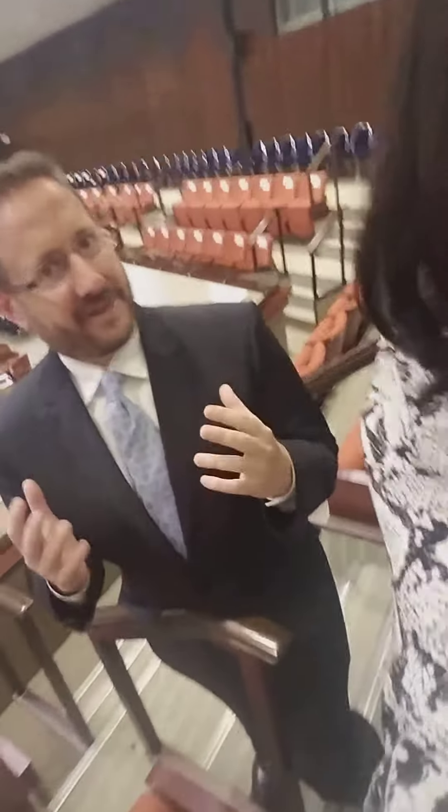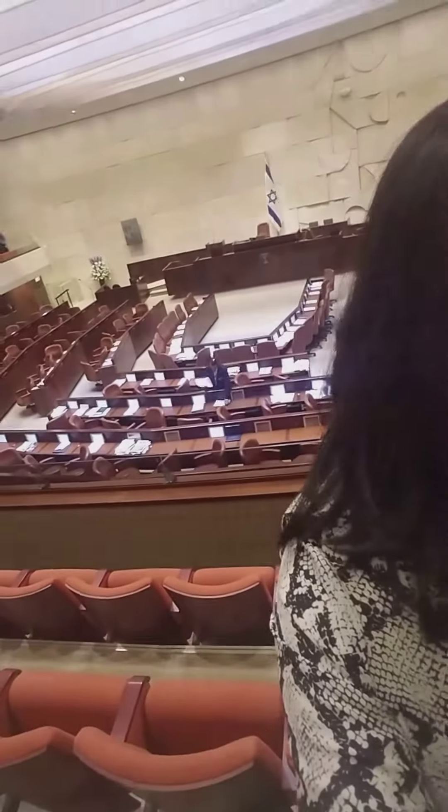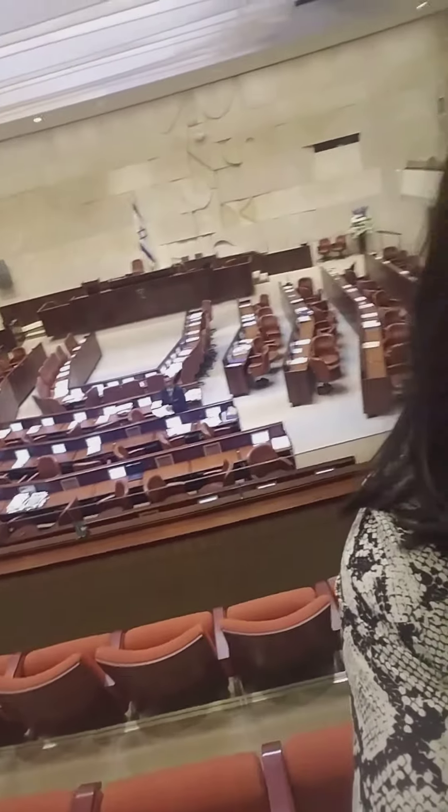It's incredible to be in a place where so much history happens, where all the major decisions are voted on. There's actually bulletproof glass on the other side of us to keep people from in any way endangering anyone. If you can tell, it's shaped in the shape of a menorah — the seats.